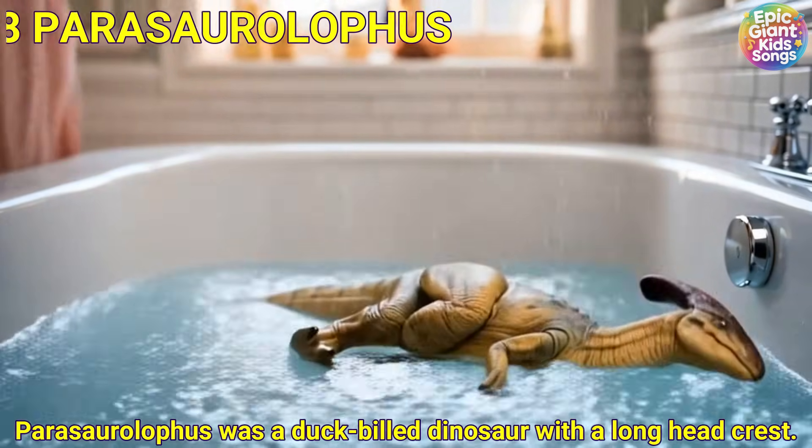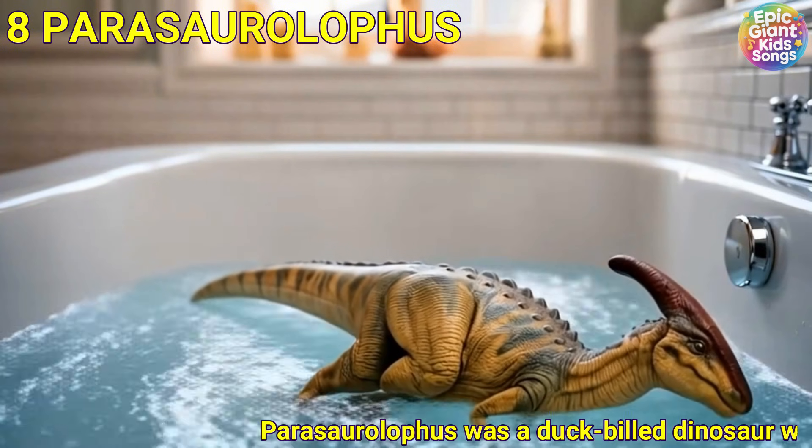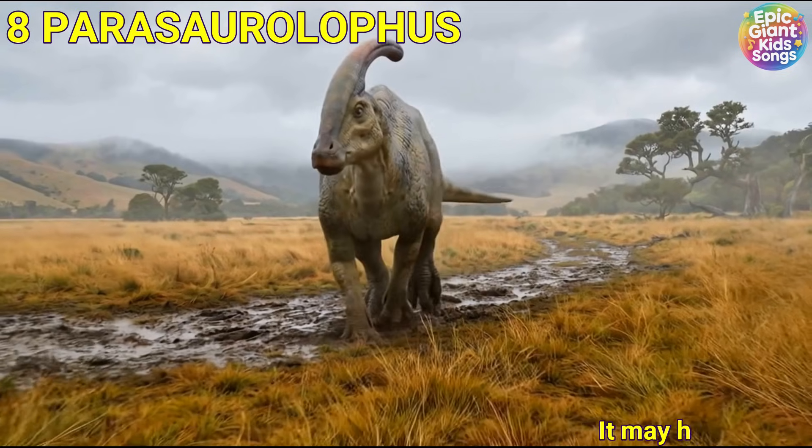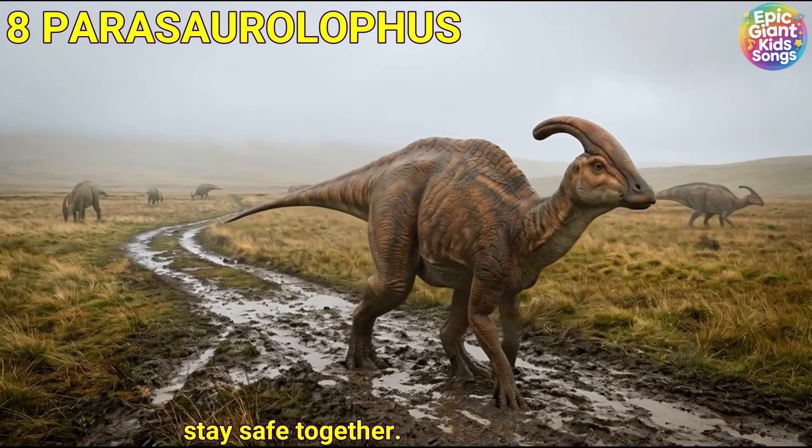Parasaurolophus was a duck-billed dinosaur with a long head crest. It may have made loud sounds to call its friends. It travelled in herds to stay safe together.